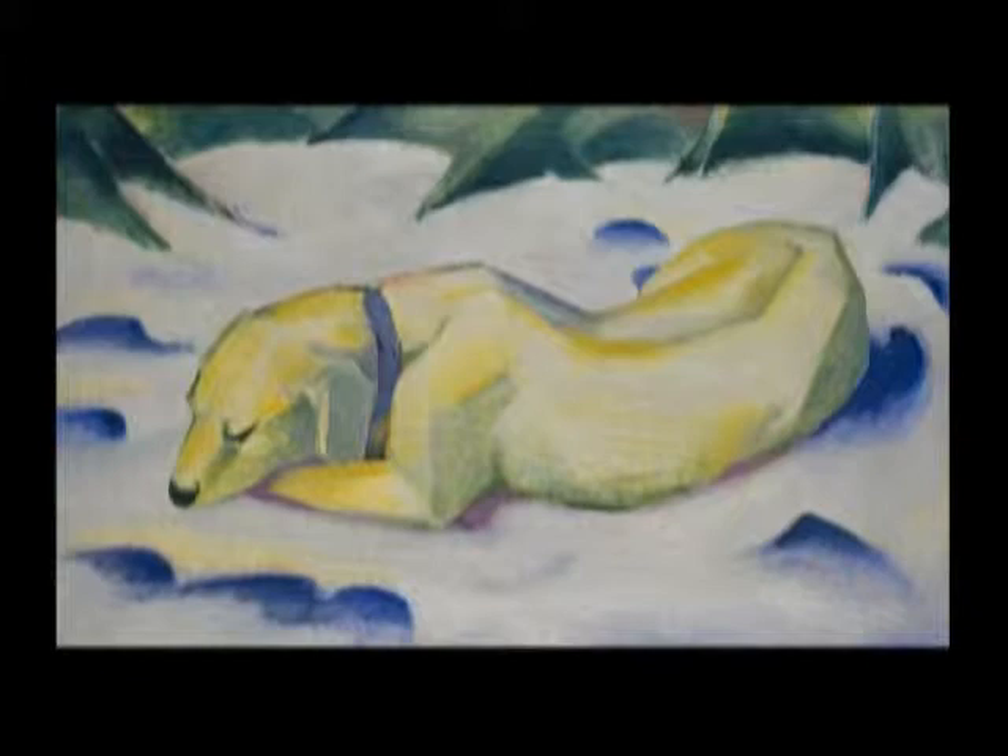This is his dog, Russi — just a fantastic painting. You know, trying to keep him still enough for that long to paint him. While sleeping — it's his dog, so he probably made him lie down and go to sleep.